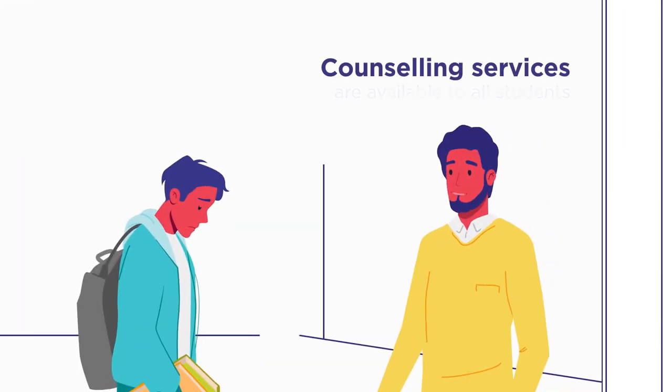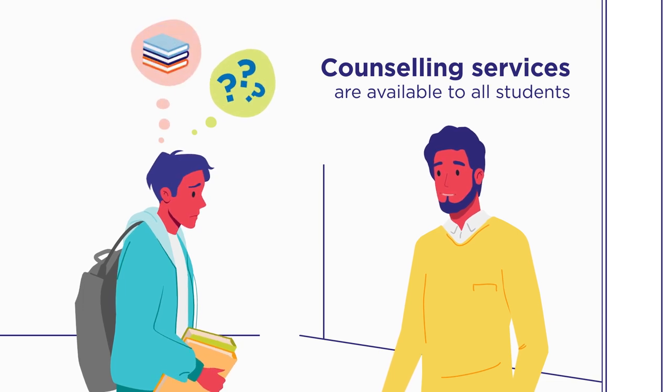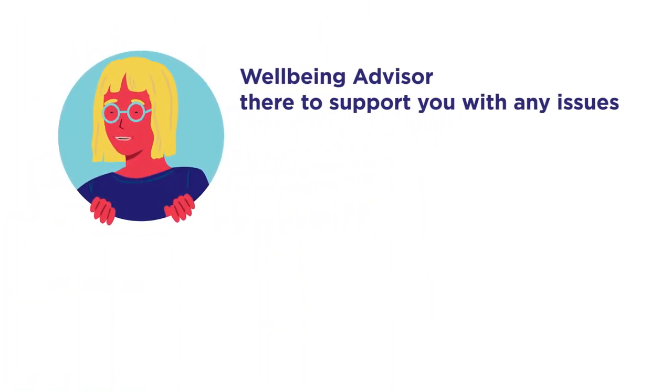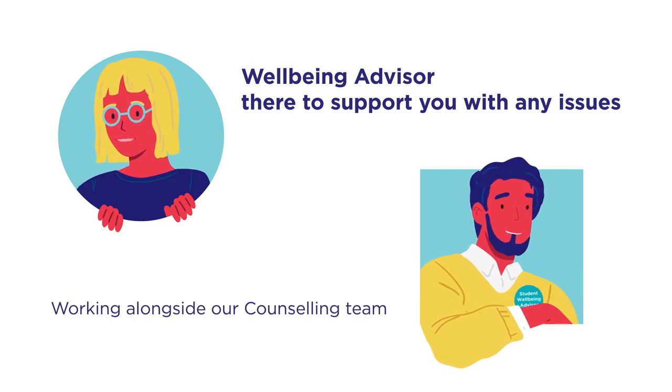Counselling services are available to all students. So if you have questions about your course or personal issues on your mind, hook in a time to see someone who can help you work through it. Your Student Wellbeing Advisor works alongside our counselling team to support you with any issues that arise during your student journey.